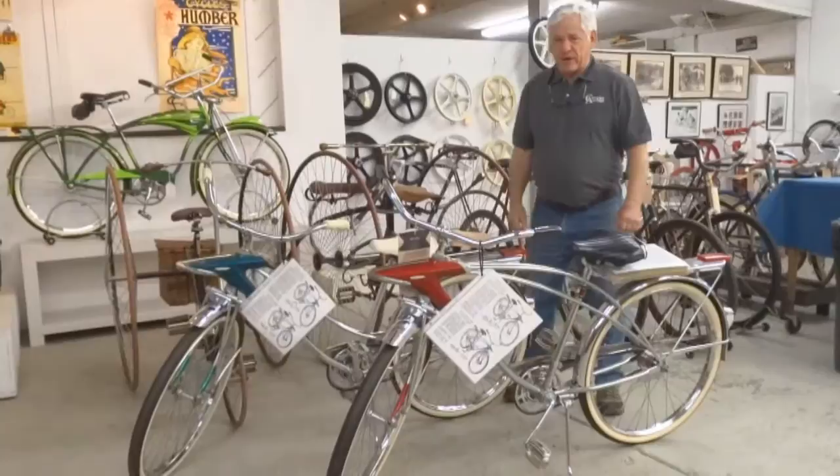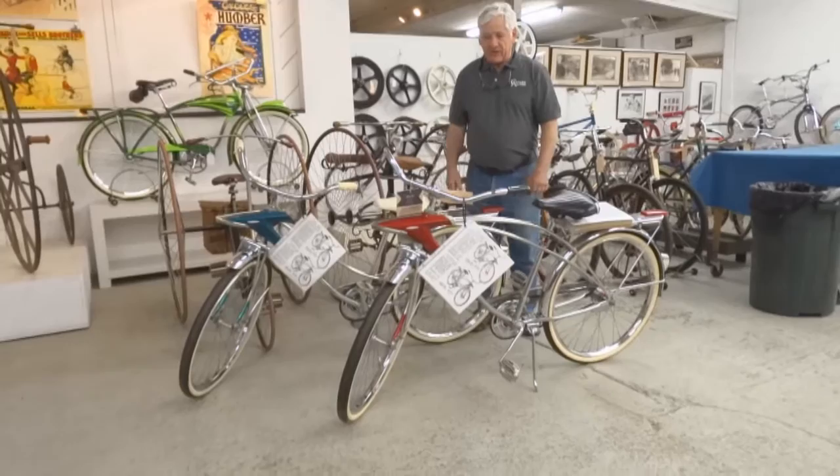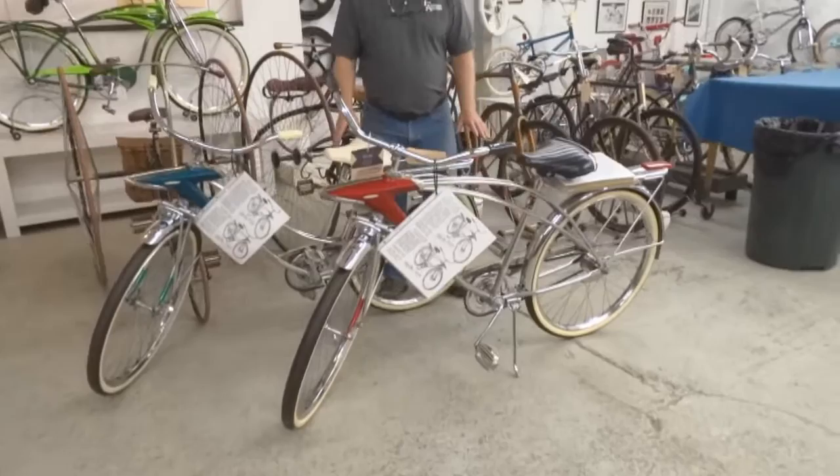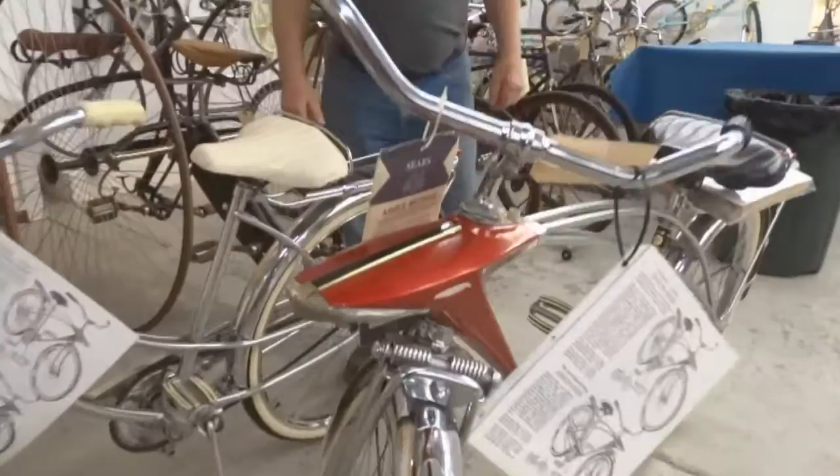We'd like to have something for everybody in the sale, and these are spectacular Sears Space Liners — a male and a female edition. These were common bikes, but it's really hard to find them with all the knobs and all the plastic in wonderful condition. I don't think you can find a better pair anywhere. These are beauties.